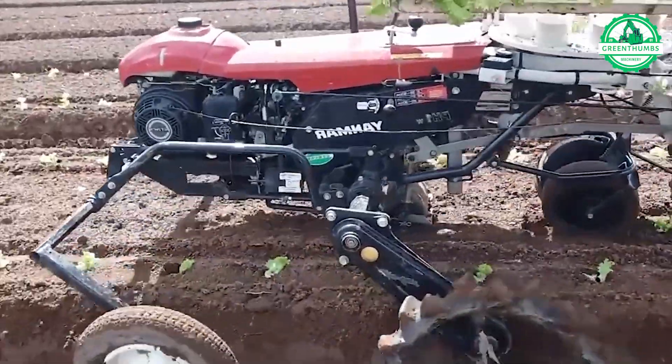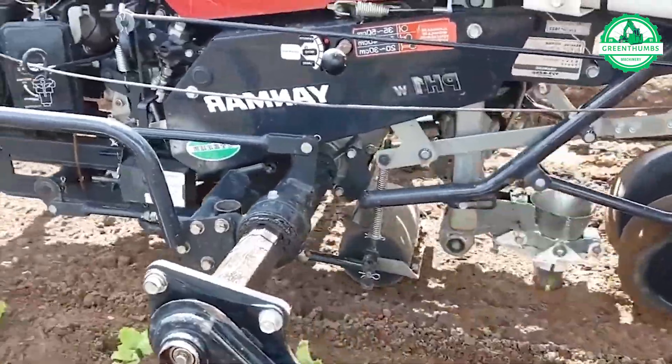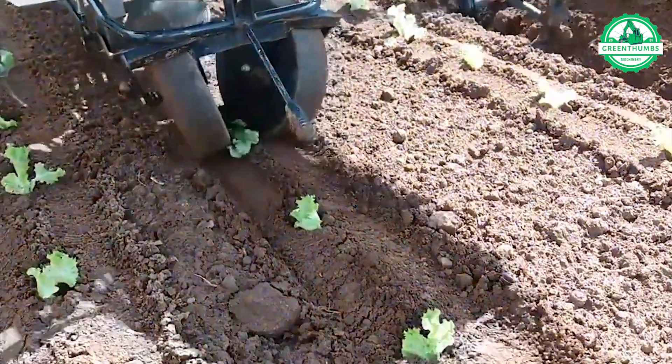This vegetable transplanter operates with such precision that it requires minimal human intervention. Kudos to the creator of this excellent compost turner, which efficiently manages compost.